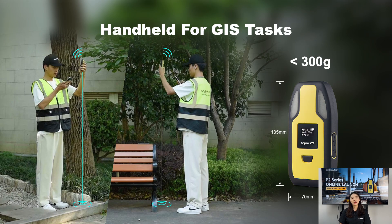Besides its surveying capability, P2 can also be used as a handheld device for these tasks. Weighing less than 300 grams, it is portable, reducing the burden on users. You can carry it anywhere and start measuring on the go, especially when paired with our SinglePad software. That's all about the P2 series.